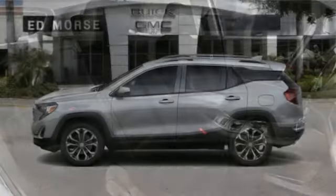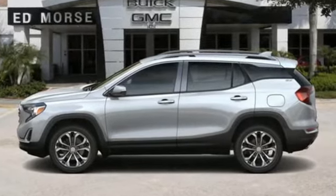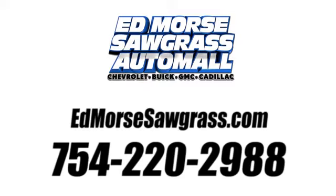Smart capabilities, strong performance, GMC. Take it for a test drive today. Call us today at 754-220-2988.